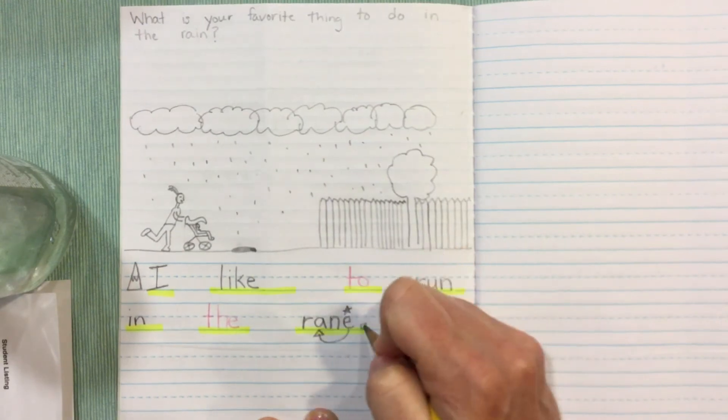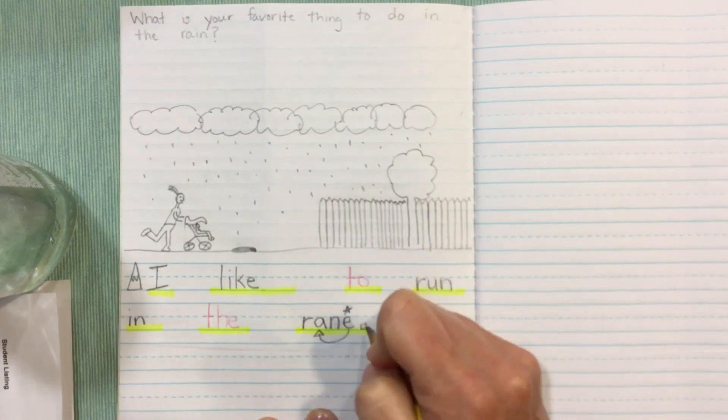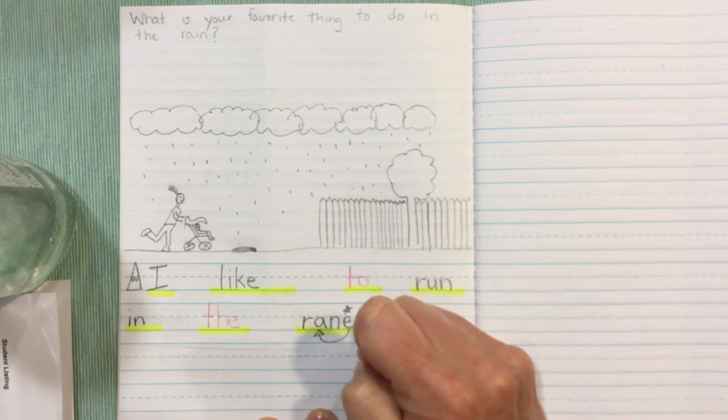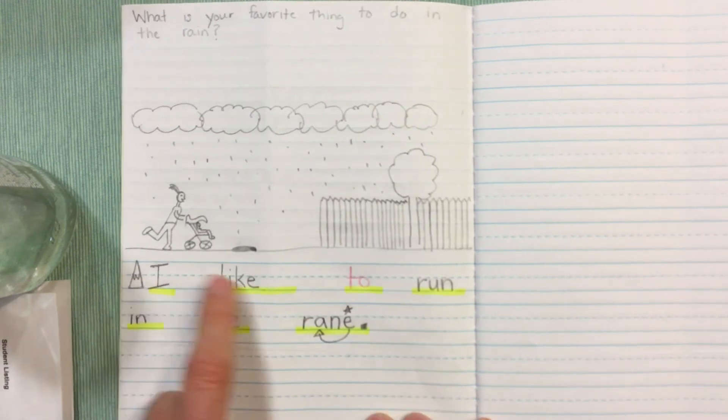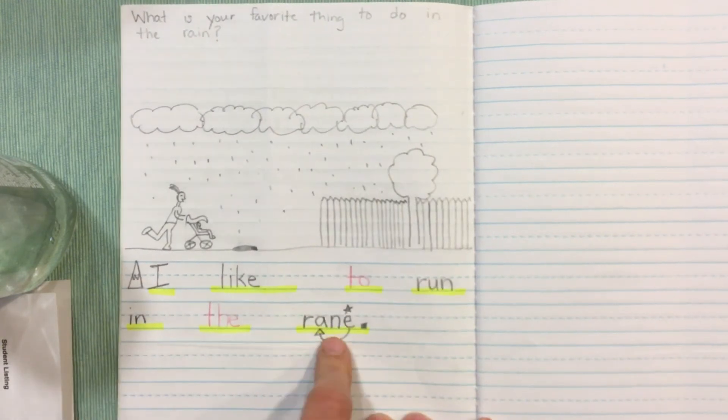Rain. And then I'm gonna finish my sentence by stopping it. Put on the brake — stop your sentence. This is a telling sentence so I need a period. I'm gonna reread my sentence: I like to run in the rain.